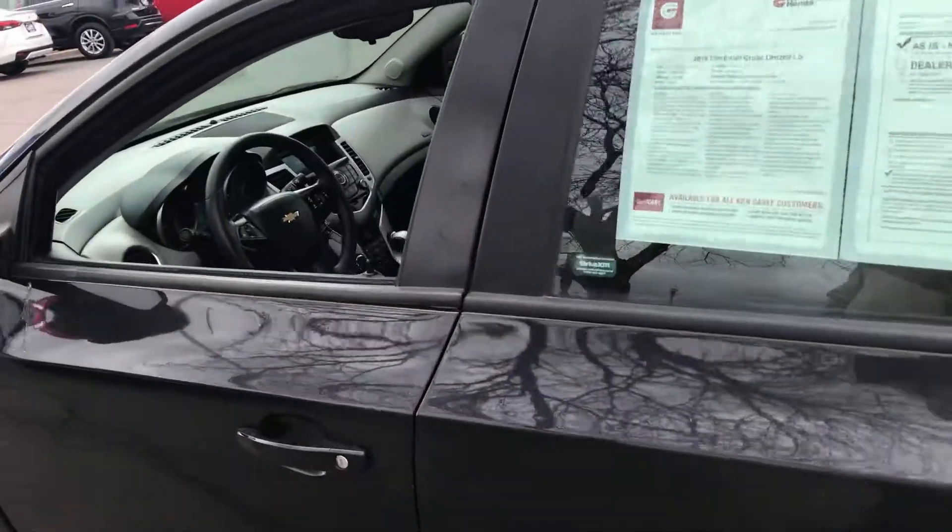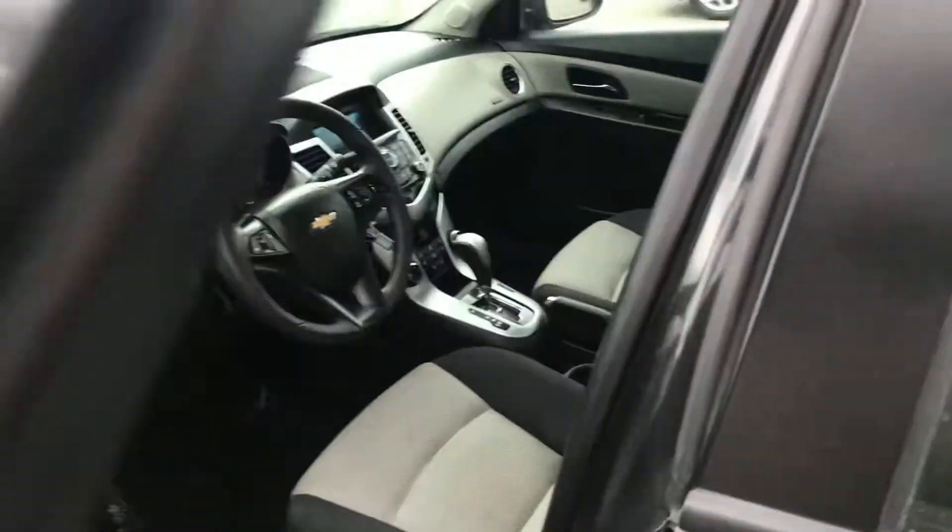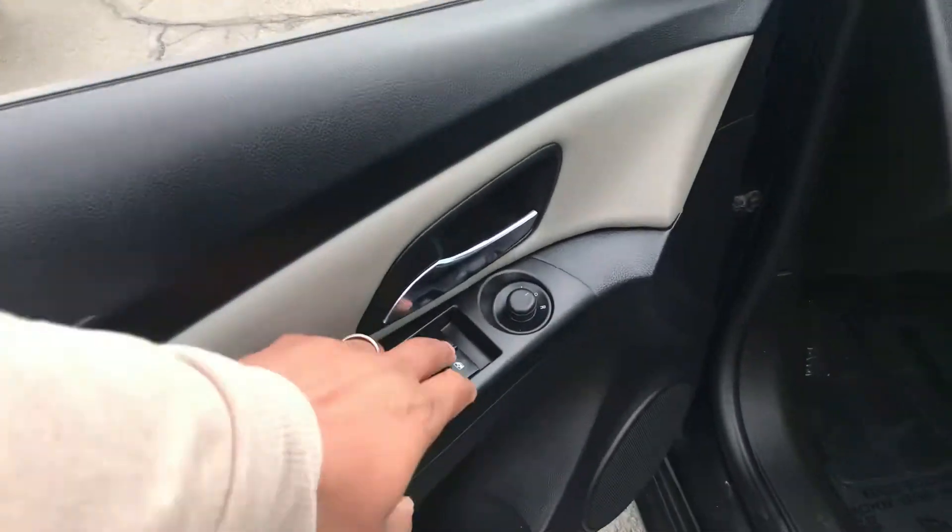It is the LS with 71,000, just shy of 72, let's call it. We'll jump in here. We've got our power windows, power locks.